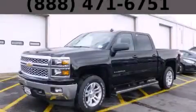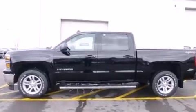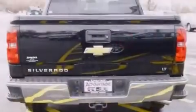This is a brand-new 2014 Chevrolet Silverado 1500. It has the power to move what you need and the look too. It has a 5.3-liter 8-cylinder engine, automatic transmission, and 4-wheel drive.